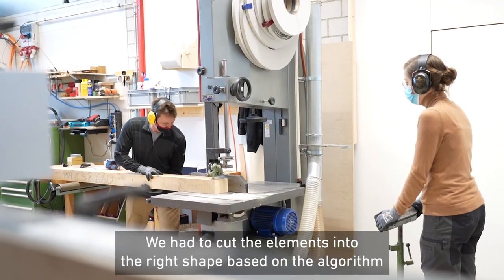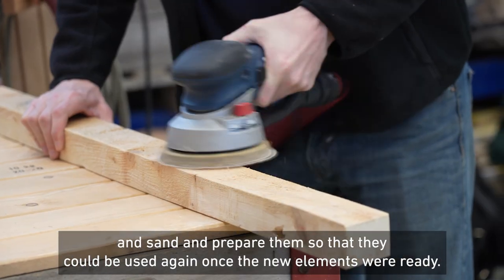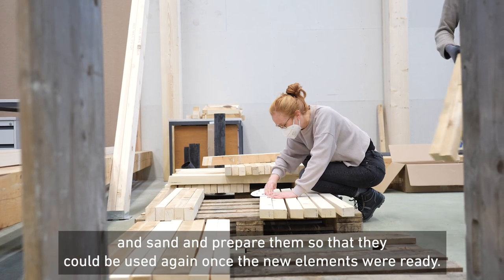We had to cut the elements into the right shape based on the algorithm, and we had to sand them and make them ready so that they can be used again.